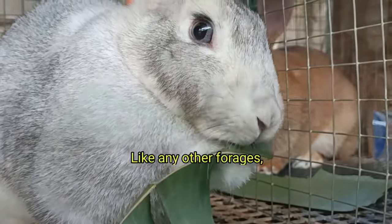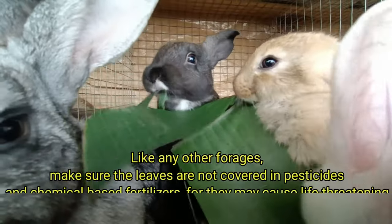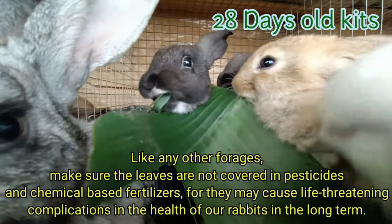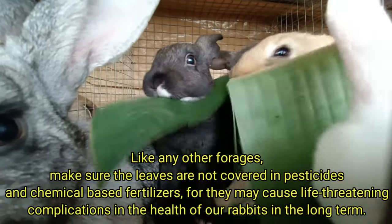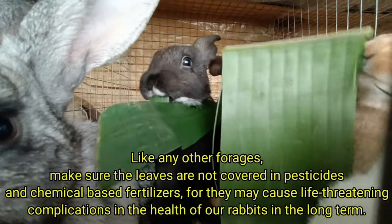Like any other forages, make sure the leaves are not covered in pesticides and chemical-based fertilizers, for they may cause life-threatening complications in the health of our rabbits in the long term.